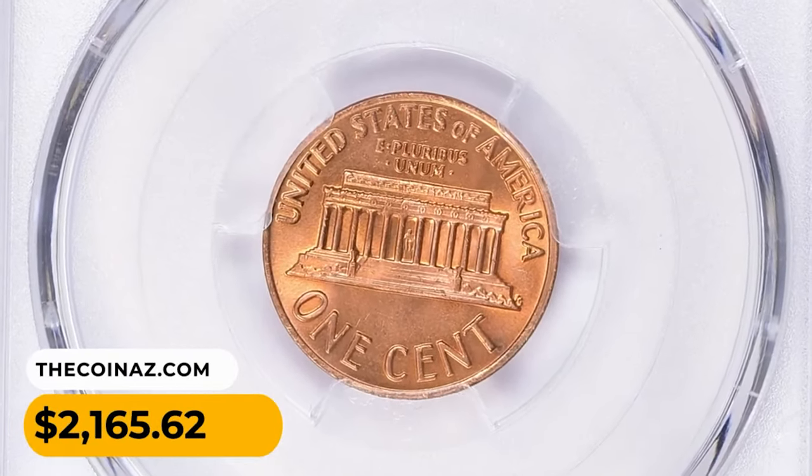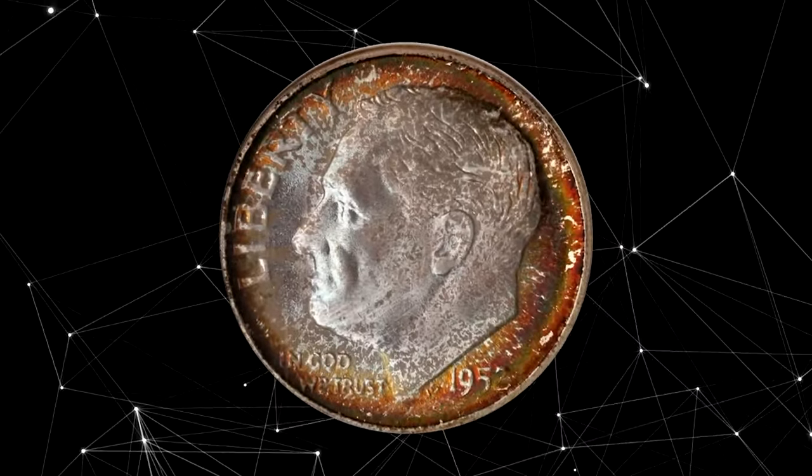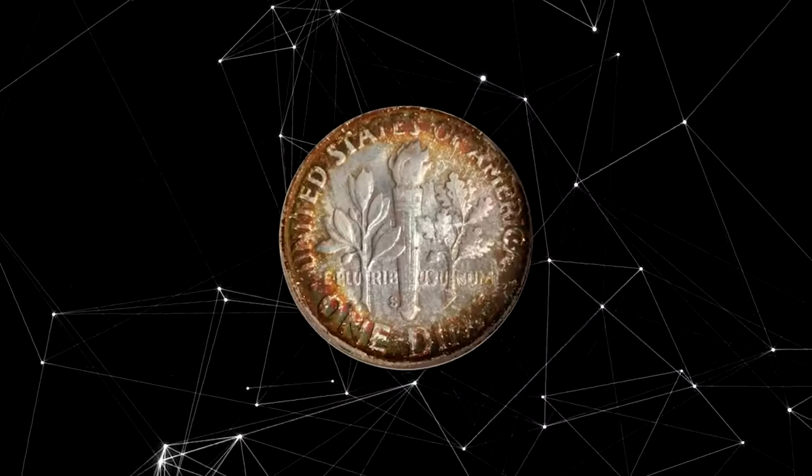It was sold for $2,165.62 with buyer's fee. This is a 1952-S Roosevelt dime in MS69 condition, best in a vivid mint set toning. Both sides exhibit rich crimson copper and orange russet peripheral colors around the lighter old silver centers.